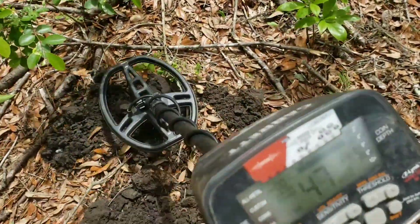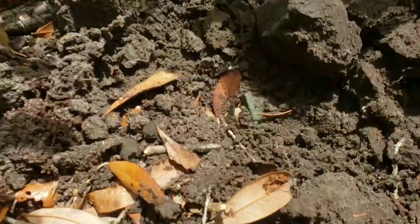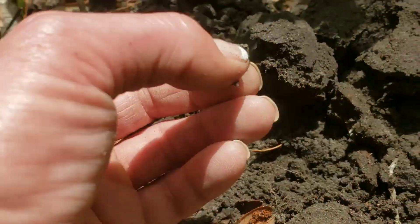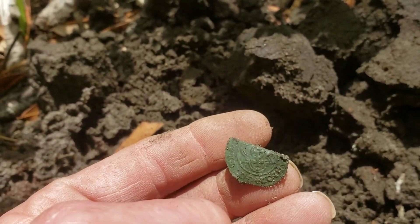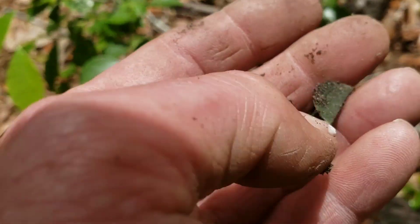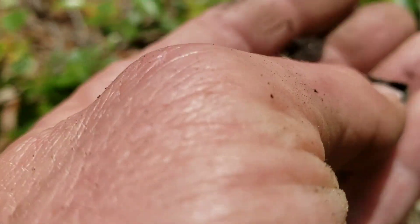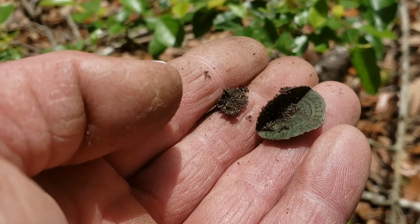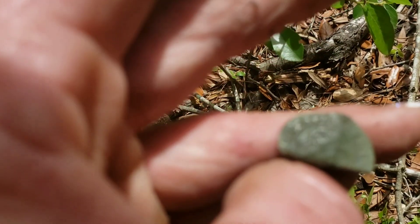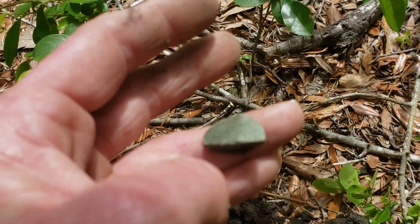Alright, check this out. What is it? Dude, I think it's a copper. What is it? I don't know. I'll be back. Let me figure this out.